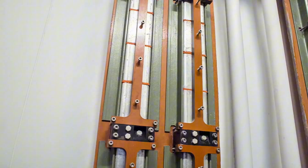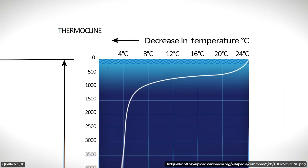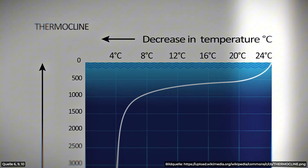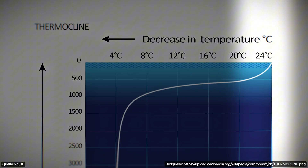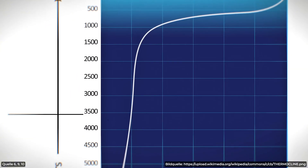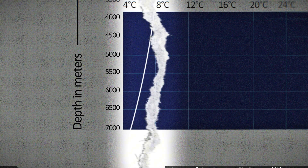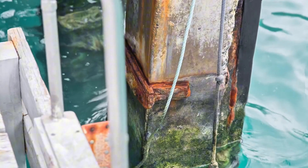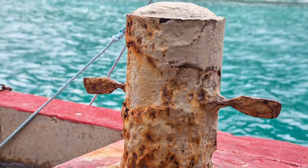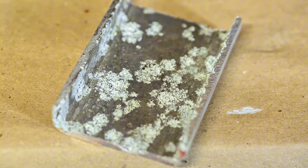Arsenion dug deeper and found the key: the sun doesn't warm the ocean evenly. The surface, especially in the tropics, heats up to blistering temperatures — think up to 35 degrees Celsius or more — while the deep ocean, down at 1,000 to 4,000 meters, stays just around 4 or 5 degrees Celsius. Because warm water is lighter, the layers never mix. In other words, there's always a huge temperature gap between the warm surface and the cold depths — essentially a natural battery waiting to be tapped.